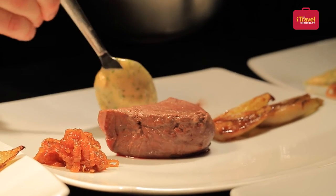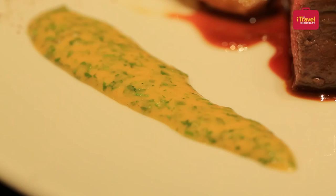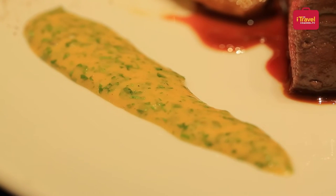We make a special sauce — it's a sauce foyo. It's a kind of hollandaise with some herbs and beef juice inside, and a little bit of the fat of the cow, so you have a strong flavor and strong taste.